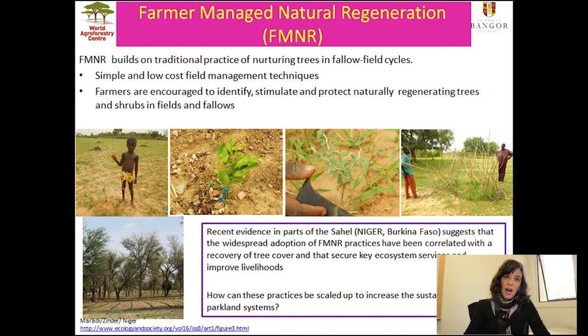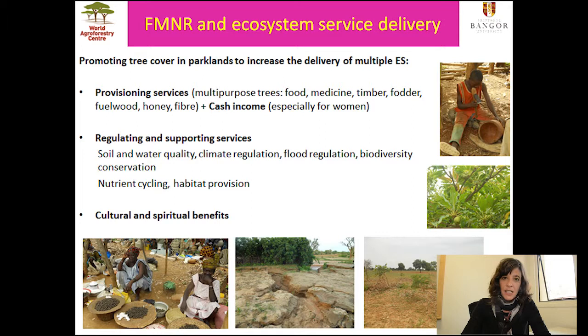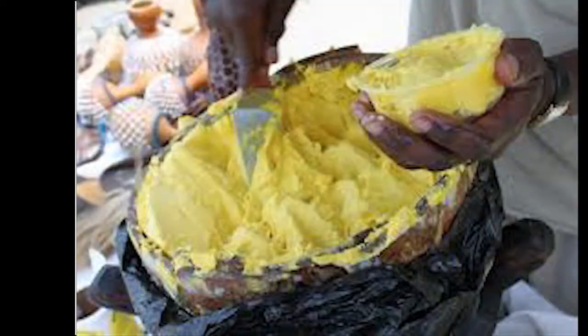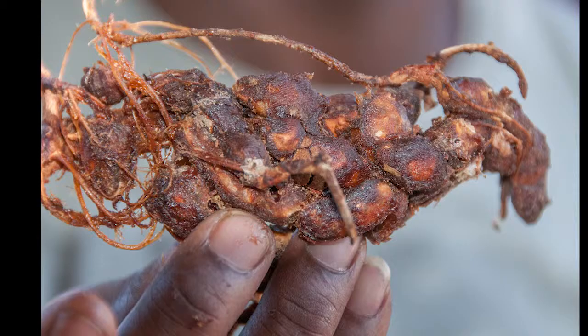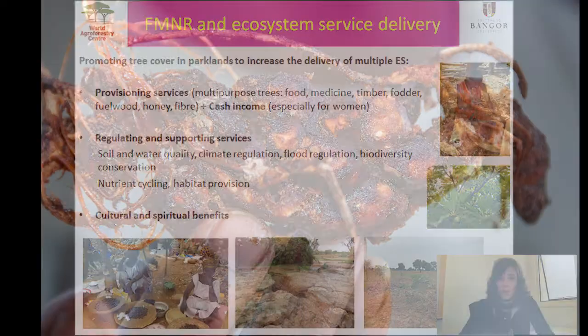We wanted to see how these practices could be scaled up to increase the sustainability of parkland systems in other areas. Tree cover and tree diversity in parklands are very important for securing a number of ecosystem services. Most parkland trees are multi-purpose and can provide food, medicine, timber, fodder, fuel wood, honey, and fiber, and most importantly, they are a source of cash income for women who produce shea butter or different liquors, such as from the Amarula or tamarind. This is a very important aspect for local livelihoods.